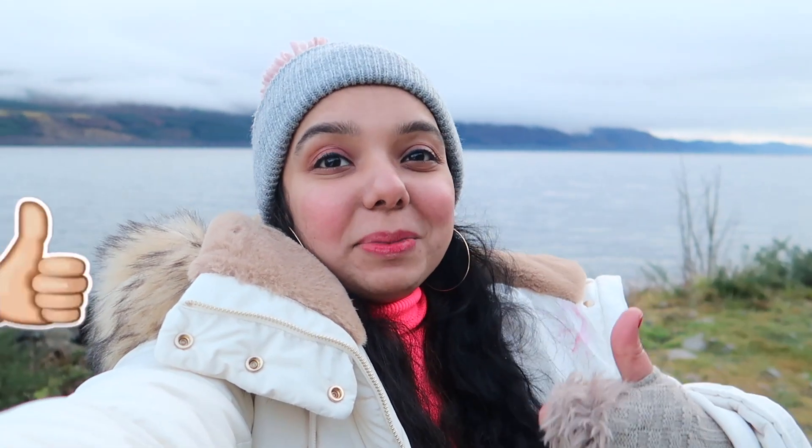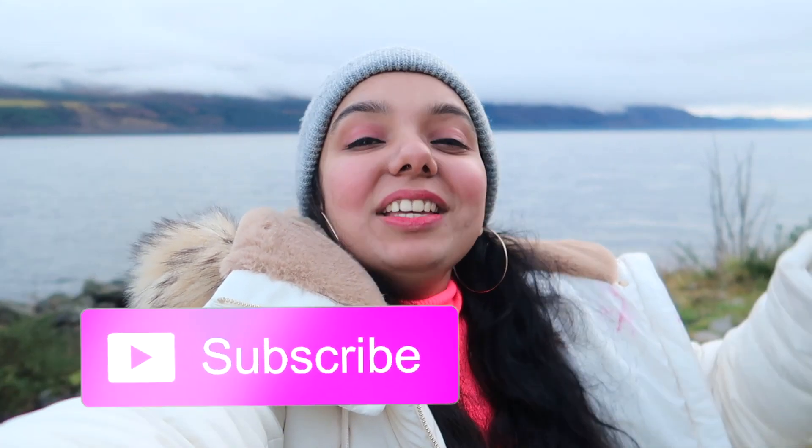That was it — I hope you guys liked this video. If you did then give it a thumbs up and subscribe to my channel. Today was more about exploring the natural beauty of Scotland and I feel so rejuvenated, I feel so calm and I feel so happy. It's the nature that can fill your heart with so much joy. Thank you so much guys for watching this video — I hope you guys liked it. Bye for now!